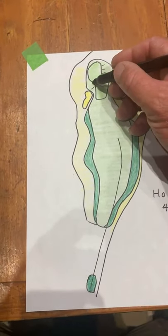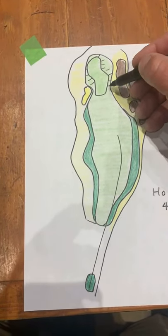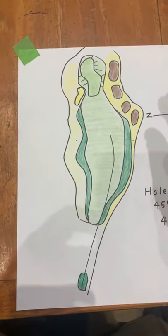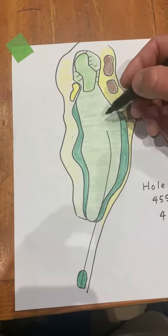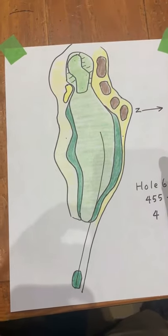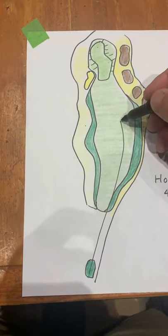So many holes here at Kiawah are set up off the tee with a good tee shot. If you're over here or here, that's not great. They'll have pins front, side, and back, but wind could come in off the left, which makes it kind of difficult to get that ball in the fairway.